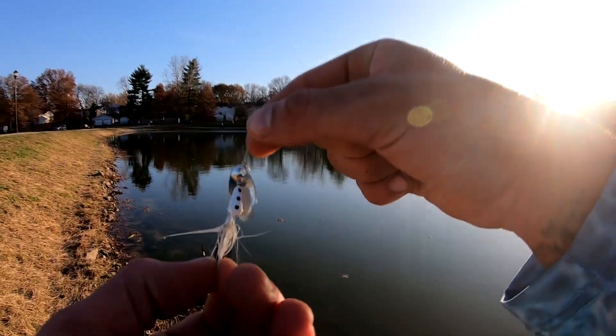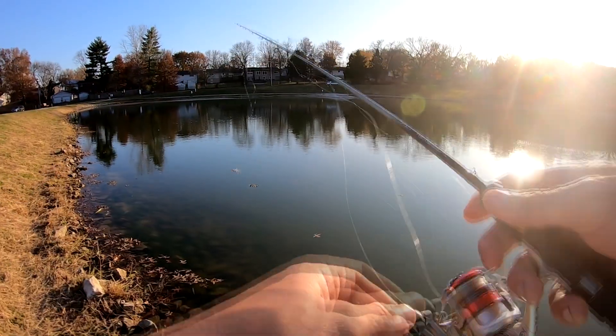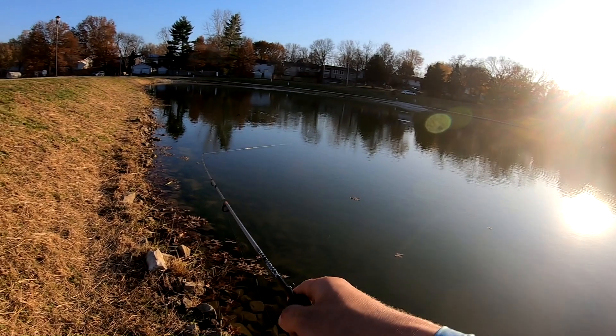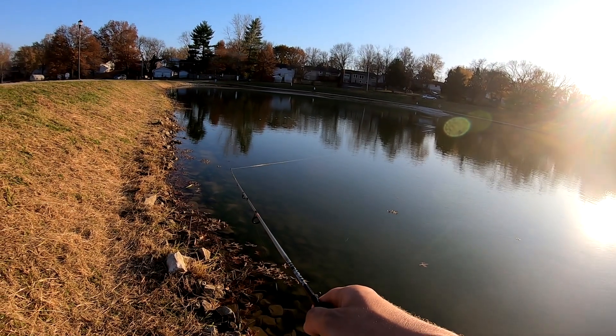All right guys, I made a little adjustment on my hooks — bent them out a little bit. They were kind of curved and bent in real hard, and that's why I was missing a lot.